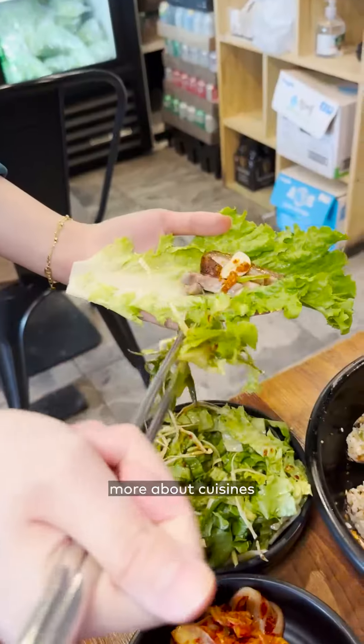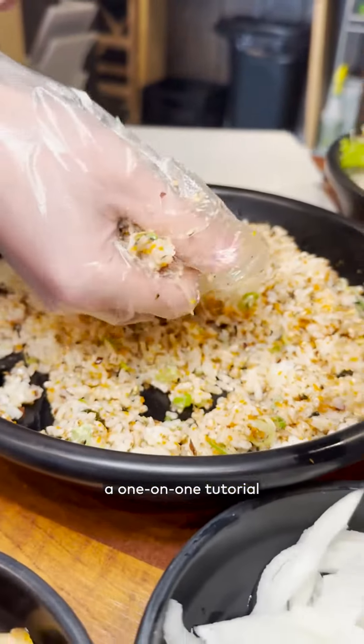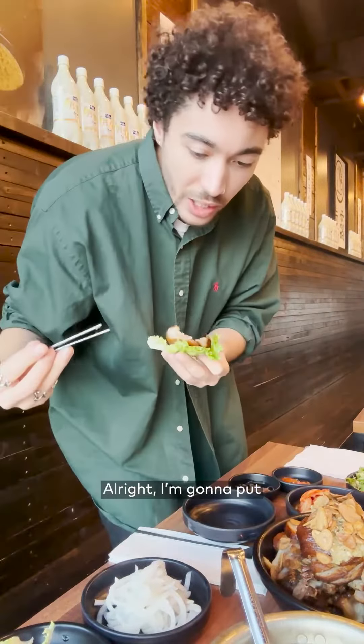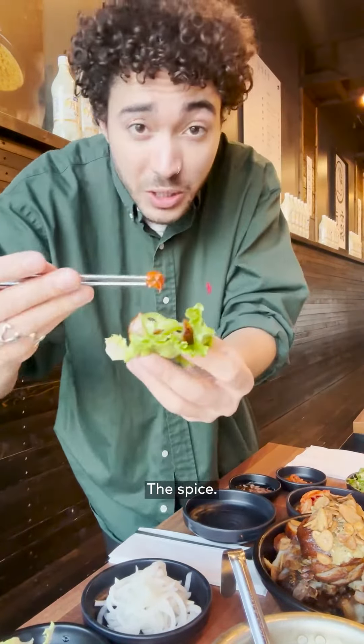It's always fascinating to learn more about cuisines around the world, and I was given a one-on-one tutorial on how to assemble rice balls and jokbal wraps. I don't have no meat for you, man. All right, I'm gonna put some of the fig things in. Spice.